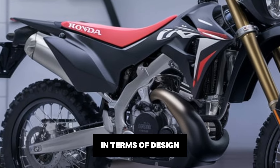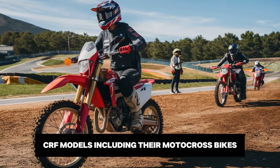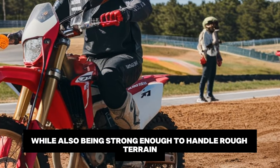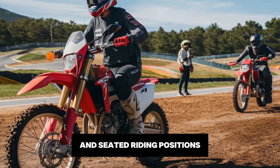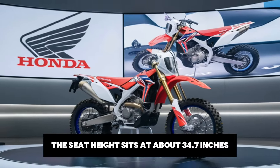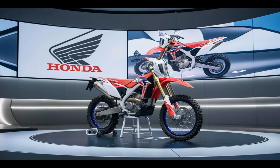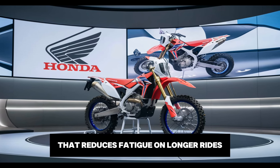In terms of design, the 2025 CRF300L takes inspiration from Honda's larger CRF models, including their motocross bikes. The frame is made of lightweight steel, giving the bike a nimble feel while also being strong enough to handle rough terrain. The ergonomics are well-suited for both standing and seated riding positions, which is ideal for adventure riding. The seat height sits at about 34.7 inches, making it manageable for most riders, though it may feel a bit tall if you're new to dual sport bikes. Honda has also worked to improve rider comfort with a well-padded seat that reduces fatigue on longer rides.